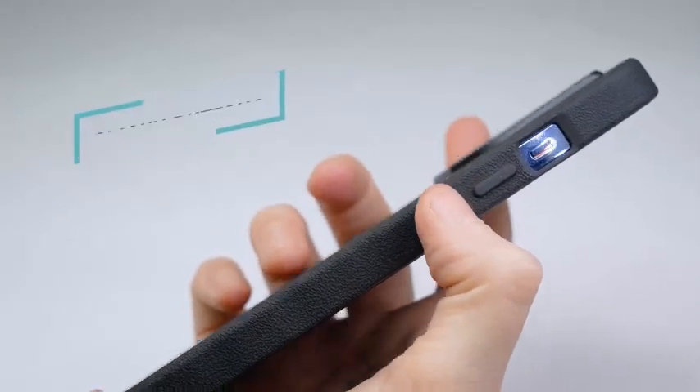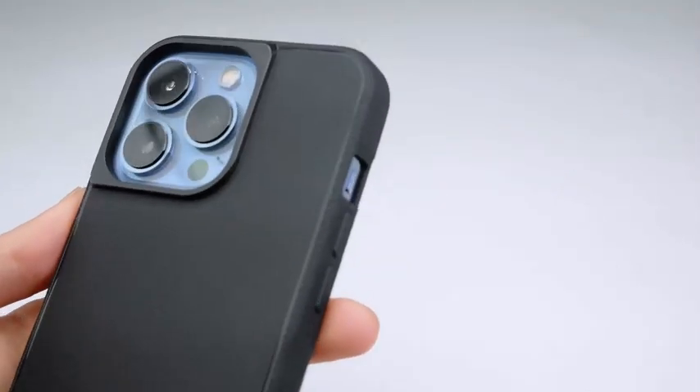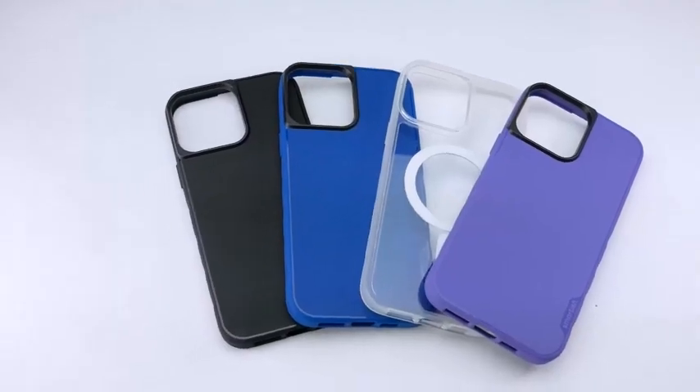The Smartish case is designed with extra protection in mind. It has raised edges that protect your screen from scratches, dirt, and dust when you place it face down. And it's made of a hard plastic material that's durable and can handle the occasional drop.